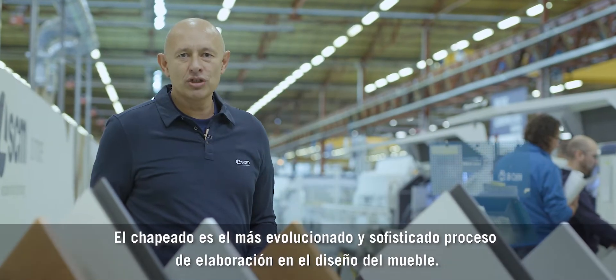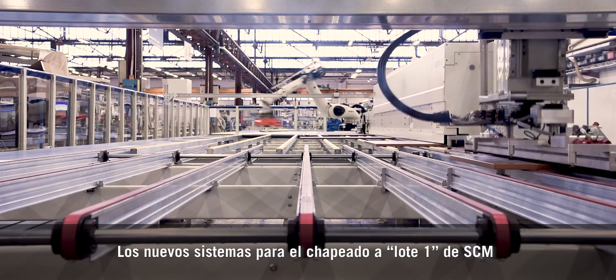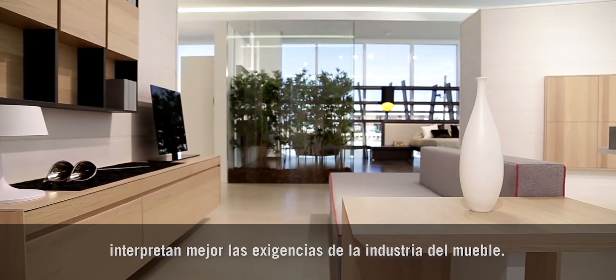Edge banding is the most sophisticated process in furniture design. The new SCM edge banding systems for batch-one machining satisfy furnishing industry requirements.